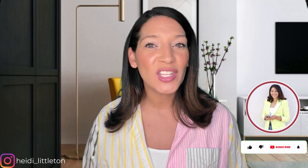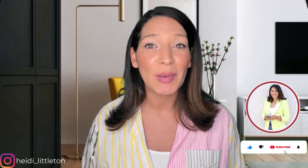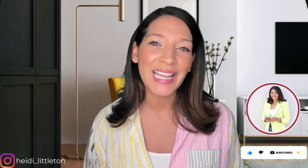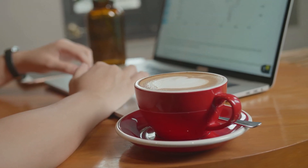Welcome to my channel and another edition of the Real Estate Made Easy series, where we tackle all of your burning questions about real estate and make home buying a breeze. If this is your first time on the channel and you want to know everything about buying a home in the Phoenix, Arizona area, subscribe below and tap the bell for notifications. I'm Heidi Littleton, realtor with My Home Group Real Estate, serving the metro Phoenix area. Grab your coffee and let's get started.